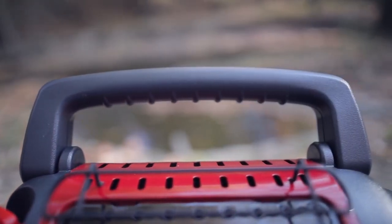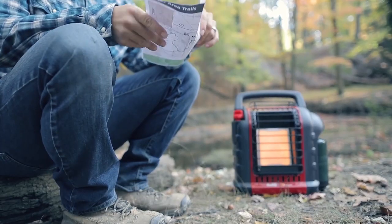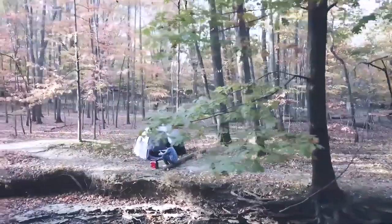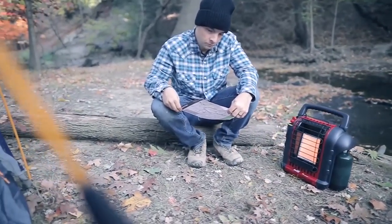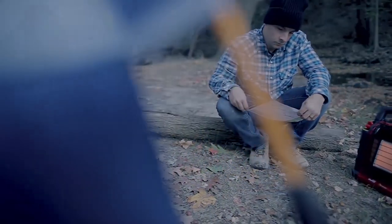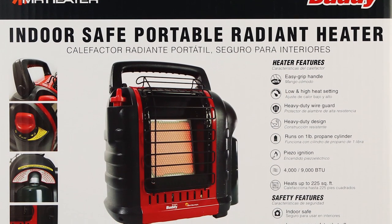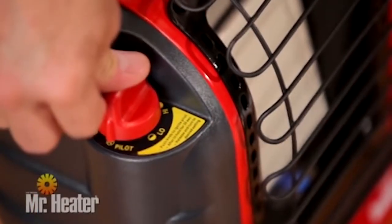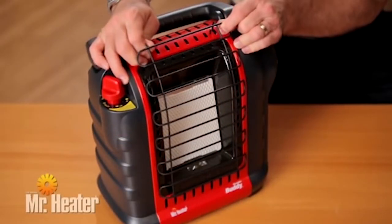When assembled, this heater is 13 by 8 by 15 inches and weighs 10 pounds, making it easy to carry or move about. It's also designed with an improved fold-down handle. To operate, just rotate the knob to the pilot and push, triggering the piezo sparking mechanism to light the gas. With a simple twist you can set it from high to low heat. It's equipped with an oxygen depletion sensor that automatically shuts off the gas supply, ensuring your safety.